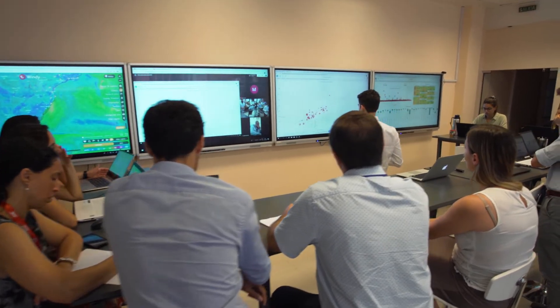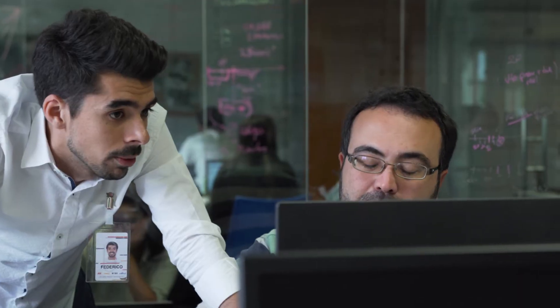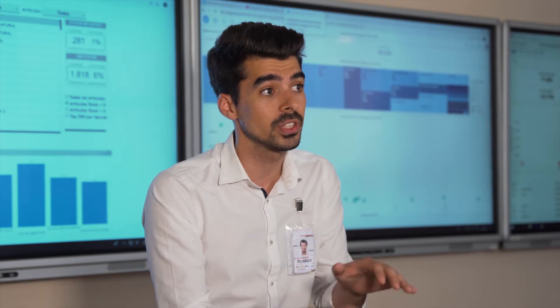We decided to build the Data Café and the Store Manager so we can educate our users on how to read and how to use information, and after that, putting the information in the center of the decision-making process.